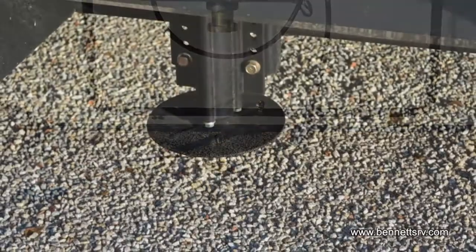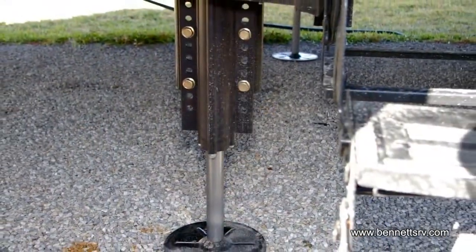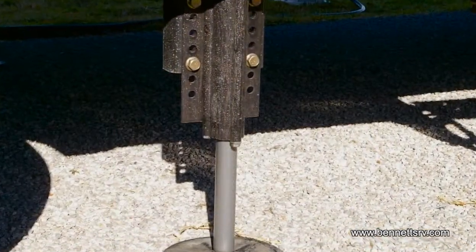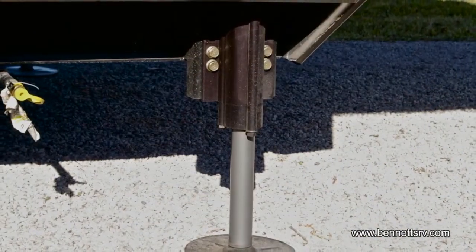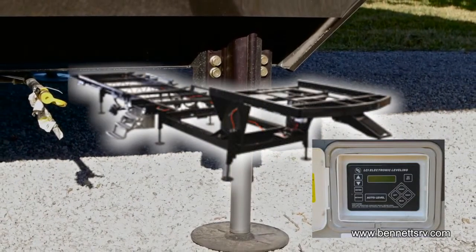Another valuable upgrade is the Level Up One-Touch Automatic Six-Point Hydraulic Leveling System. You simply push one button and the coach levels itself, using the six hydraulic jacks located on each side of the unit.